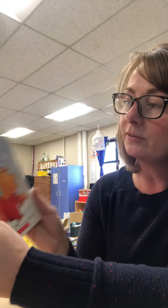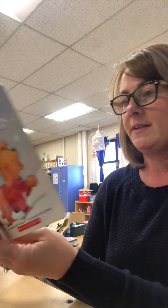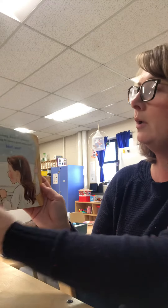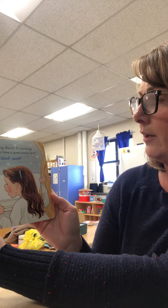Hi everybody. Today we're going to read Biscuit's Snowy Day. Let's see what this Biscuit's up to in the snow. Come along Biscuit, it's snowing. We're going to have a great snowy day.